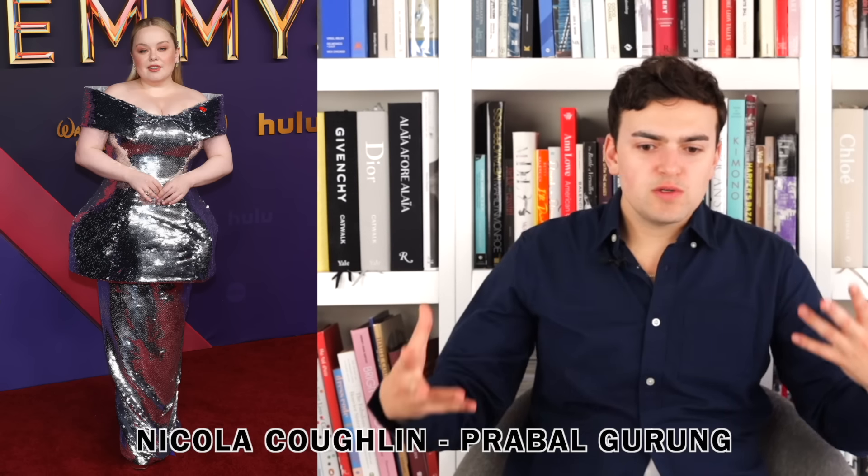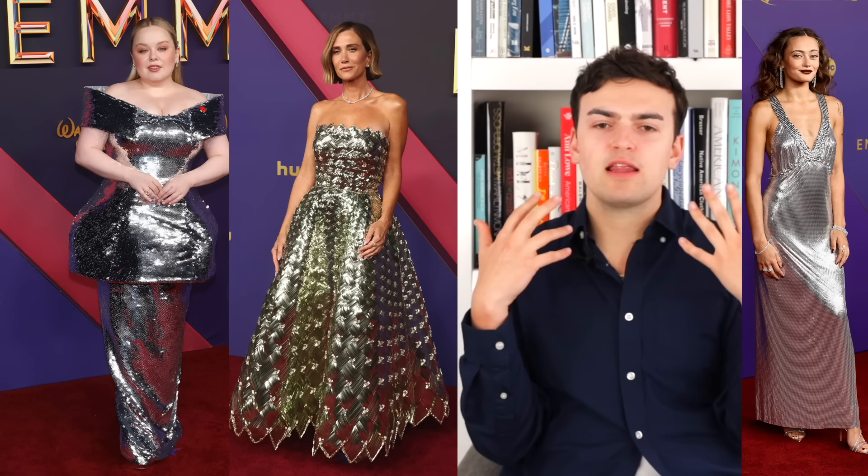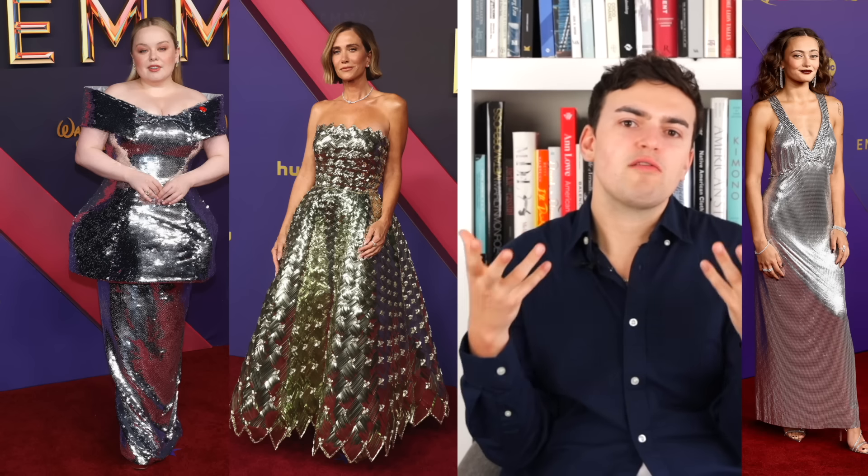Next up we have Nicola Coughlan wearing Prabul Gurung. I know she's been doing sculptural architectural styles but my real issue is the silver sequins — not particularly well executed. The top tunic thing is very structured and the skirt is less so, which is odd. There are really great ways to do silver and metallics as we've seen with Ella Purnell and Kristen Wiig — ways to do silver that don't look like the tin man. This unfortunately feels costumey — the materiality is just not great. I wish something different had happened, maybe even a darker silver sequin.